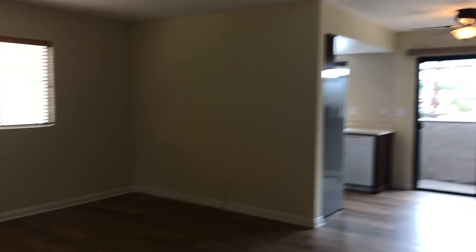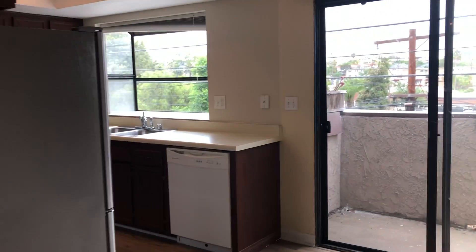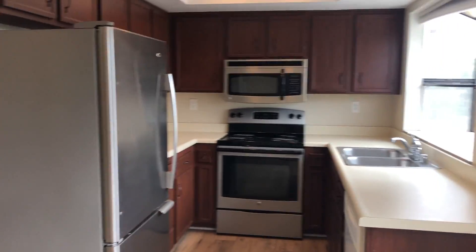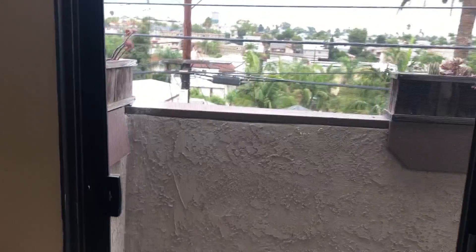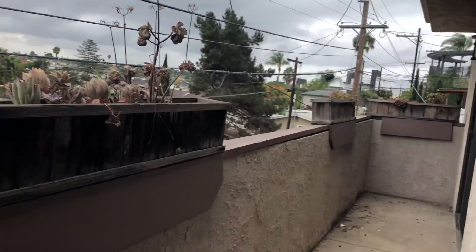At the top of the stairs it opens up into a very nice and open living space, dining area, and to the left the kitchen. The patio here also connects to the master.